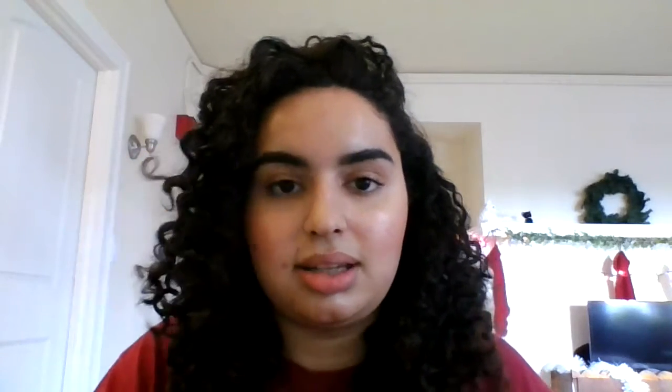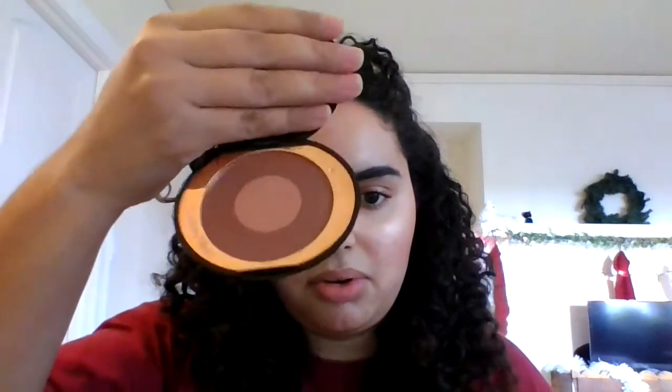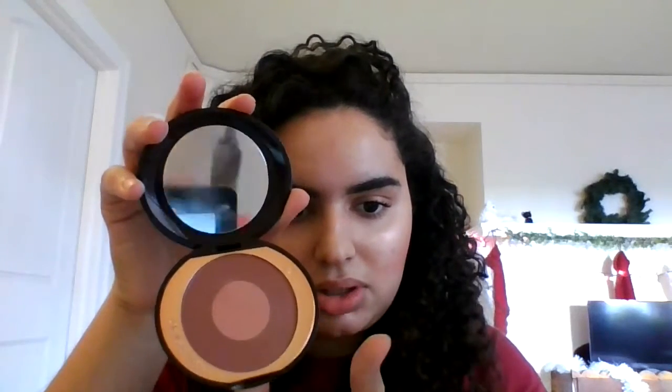Next we have Charlotte Tilbury Pillow Talk Intense. I like the original version, but I like the intense version more because you get more color payoff. It's a little bit deeper than the original, and I find that I like that more. For darker skinned ladies, it's going to look beautiful on you. You have that outer ring of the dark blush color, but then a little bit of a highlight in the center that really adds to the radiant flushed look. It's beautiful.